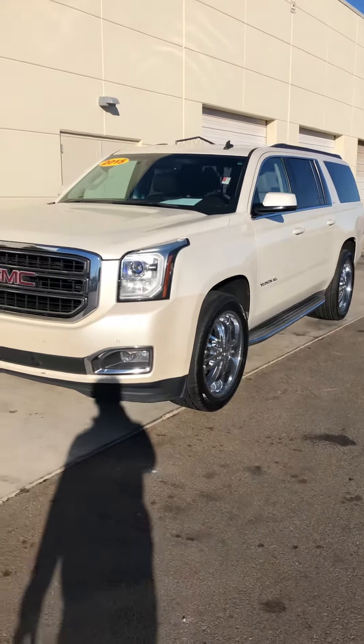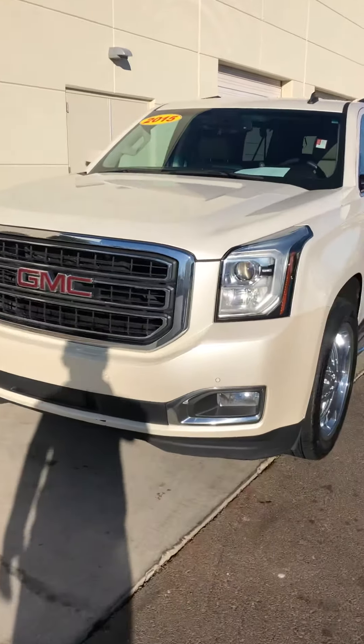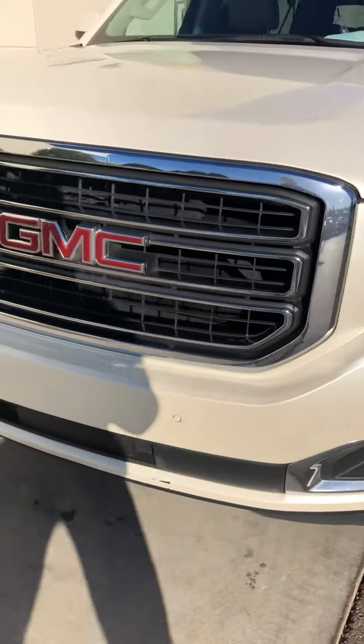Hey Chase, this is Blaine over here at Bob Moore Infinity. We spoke on the phone just a moment ago about this car. Just wanted to take you this quick little walk-around video to show you some detailed things.